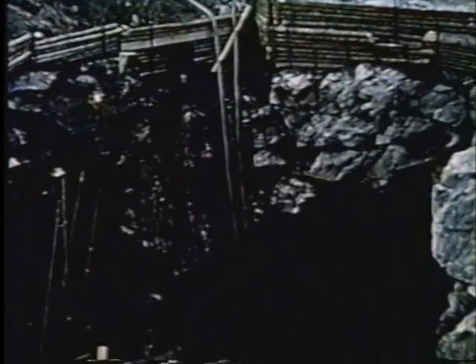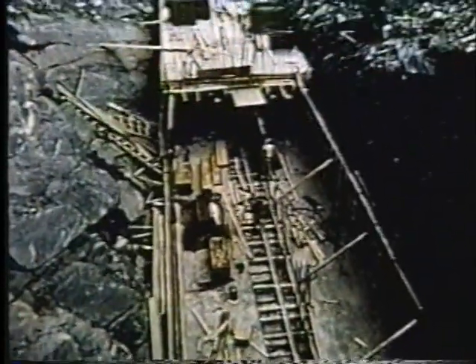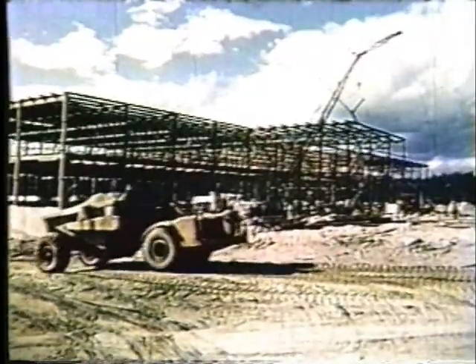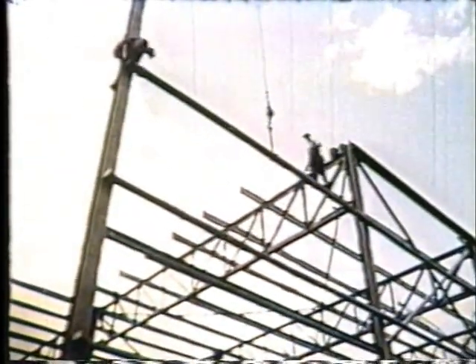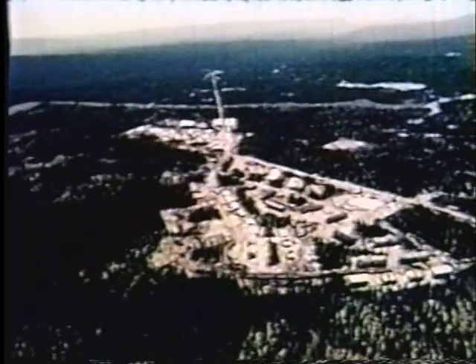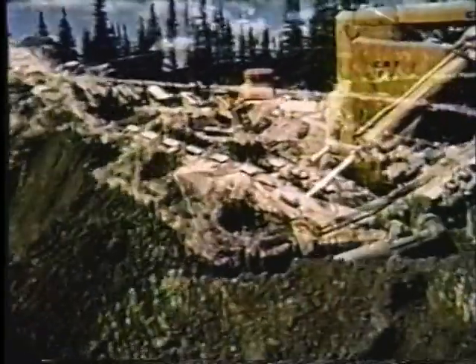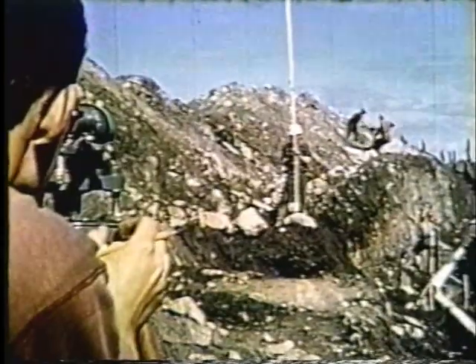Les derniers échéanciers révisés prévoient le début de l'exploitation de la mine à la fin de 1960. En plus du concentrateur de Lac Janine, la construction de plusieurs autres installations est bien avancée. La charpente de cet édifice de deux étages supportera bientôt un entrepôt et un atelier de réparation des plus modernes. À l'extrême nord de la propriété minière, environ 5 000 pieds au-delà de Lac Janine, se trouve la ville de Gagnon, la plus grande des deux communautés ayant vu le jour grâce à ce projet.